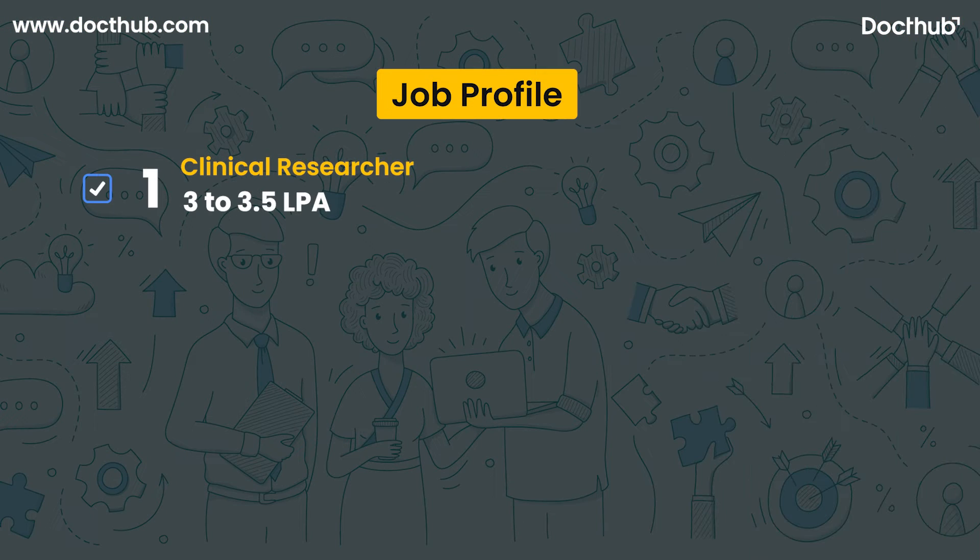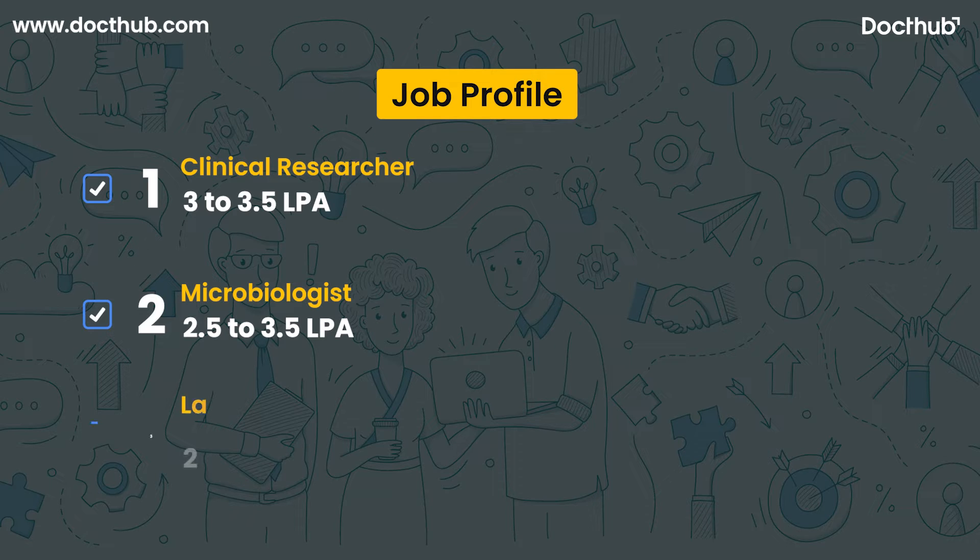Now we will talk about biotechnology job profiles and salary in India. The first job profile is clinical researcher, which offers a salary range of 3 to 3.5 LPA in India. The second job profile is microbiologist, with a salary range of 2.5 to 3.5 LPA in India. The third job profile is lab technician, with a salary range of 2 to 2.5 LPA in India.